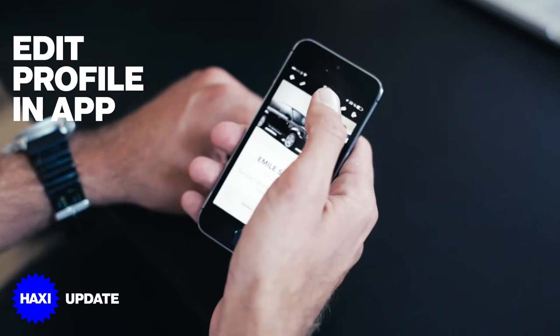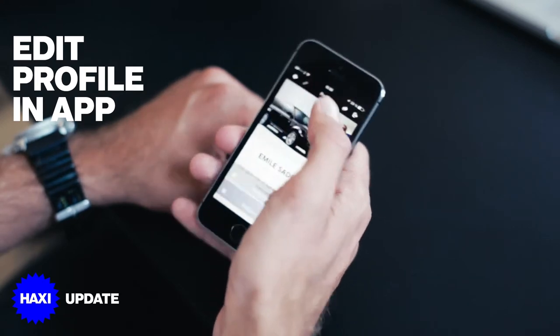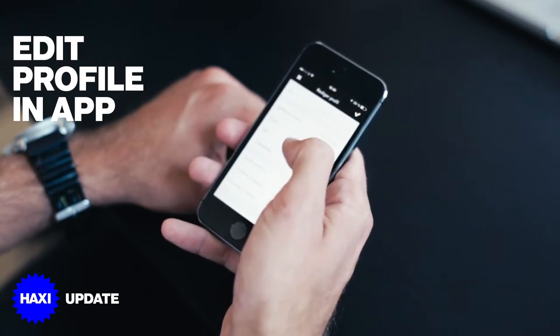You can also quickly edit information about you by clicking the little pencil. Here, changes can be made.